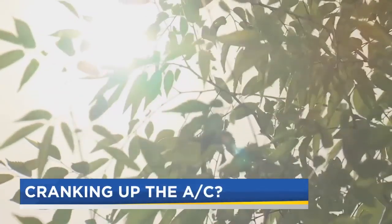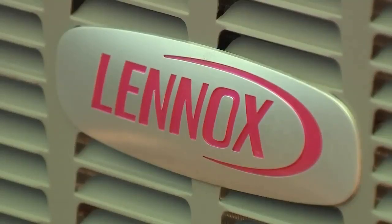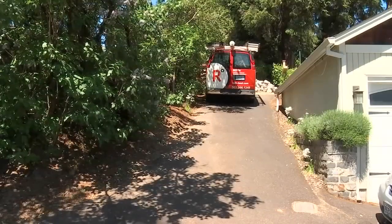When it's this hot outside, this is the sound you want to hear — that gentle humming of an A.C. unit that's working properly. But if yours isn't, the techs with Roth Heating and Cooling have some advice.